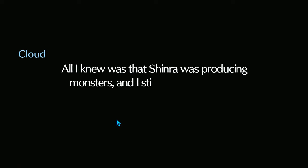'I couldn't make sense of what Sephiroth was saying at the time. All I knew was that Shinra was producing monsters and I still couldn't believe it.' Be sure to like the video if you enjoyed, and subscribe if you are new — more Final Fantasy videos are on the way. My name is Blitz, thanks for watching.